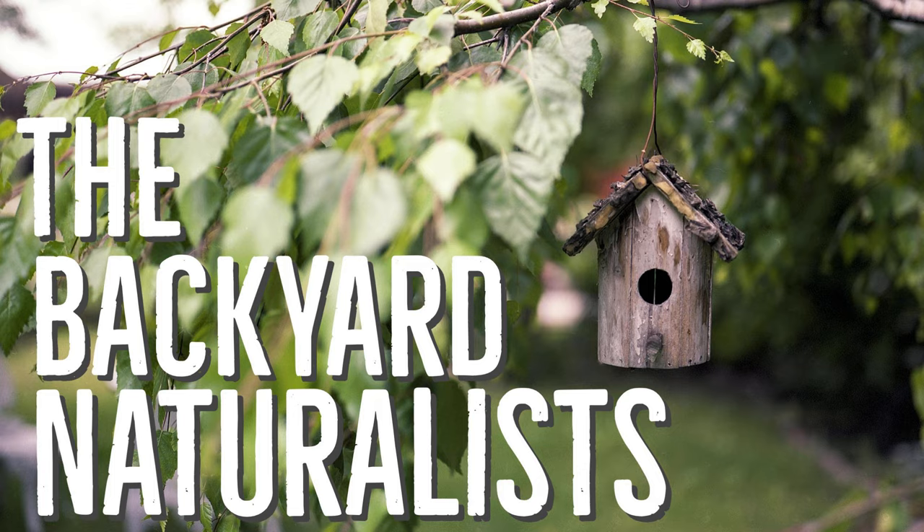While recording the Backyard Naturalists podcast, Debbie and Laurie enjoy coffee provided by the Good Cup Coffee Company in Matthews, North Carolina. Follow Good Cup Coffee on Instagram and look for them at the Matthews Community Farmers Market this Saturday morning.